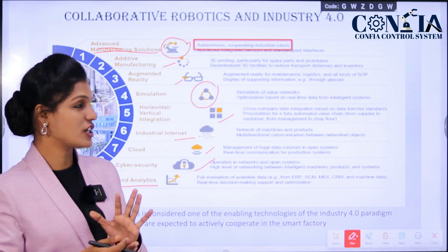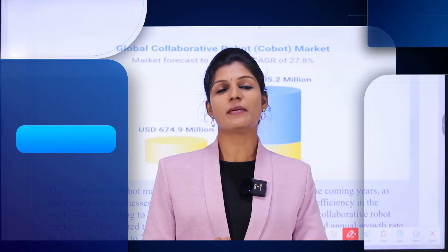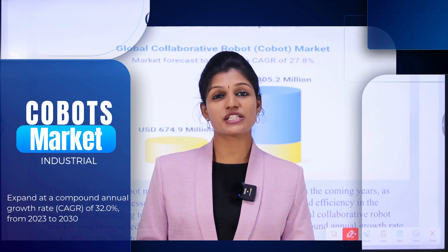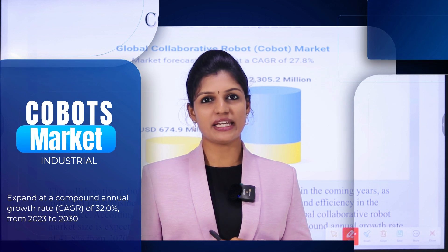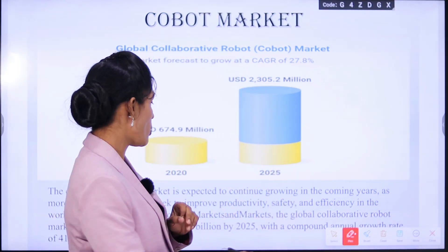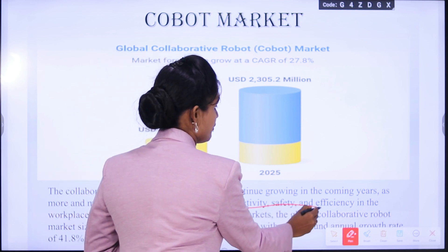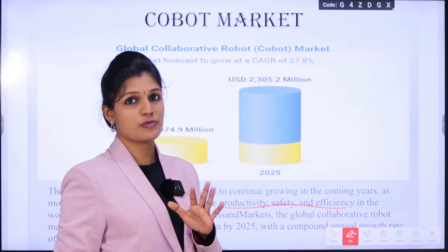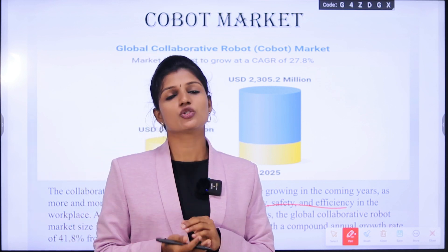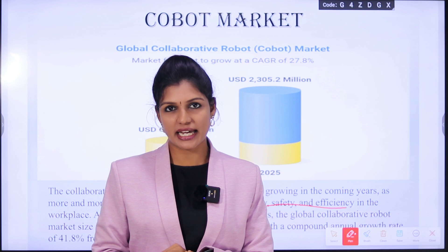We shall see the market for cobots. The collaborative robot market is expected to grow in coming years because businesses see improvement in productivity, safety, and efficiency in their workspace. This is important, and hence cobots will achieve a higher market share.